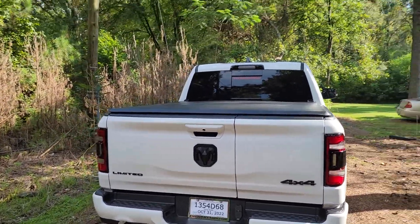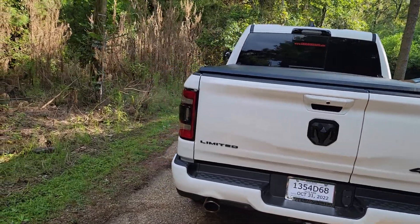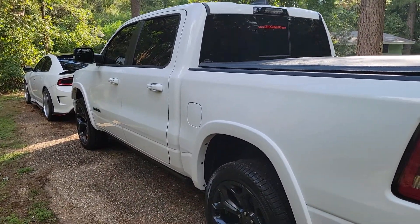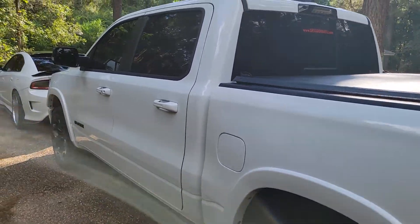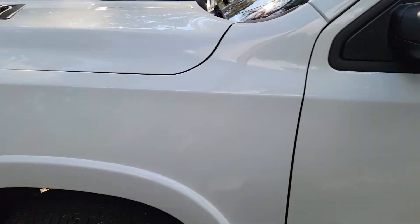Anyway, I ordered this truck back in May, like the first week in May, and it actually came in early — got here August 17th. But I got it like last Friday, so I had to wait two weeks to get it.